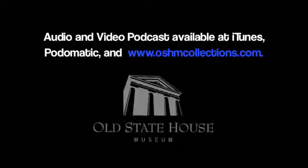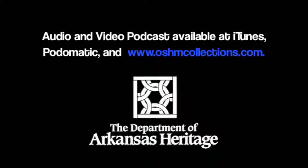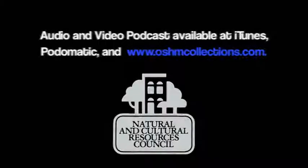We'd like to send a special thanks to Dr. Jonathan Wolf from UAMS for taking the time to sit down and talk with us. This podcast can be found at iTunes or on our blog at oshmcollections.com. The Old State House Museum is a museum of the Department of Arkansas Heritage, and this podcast and the collections are funded in part by the Natural and Cultural Resources Council. Thank you for watching.